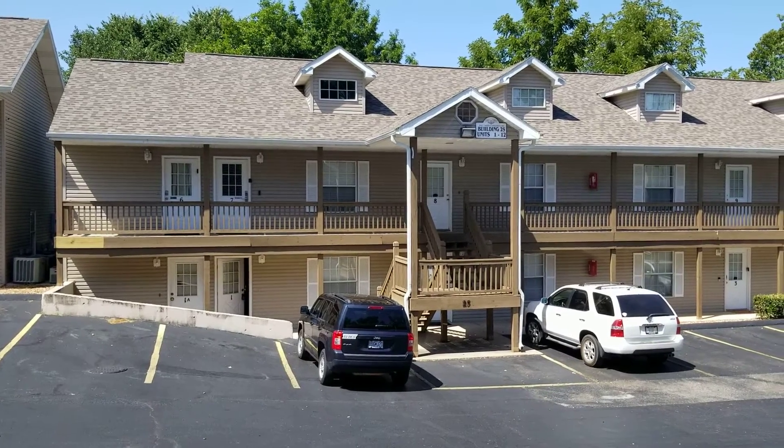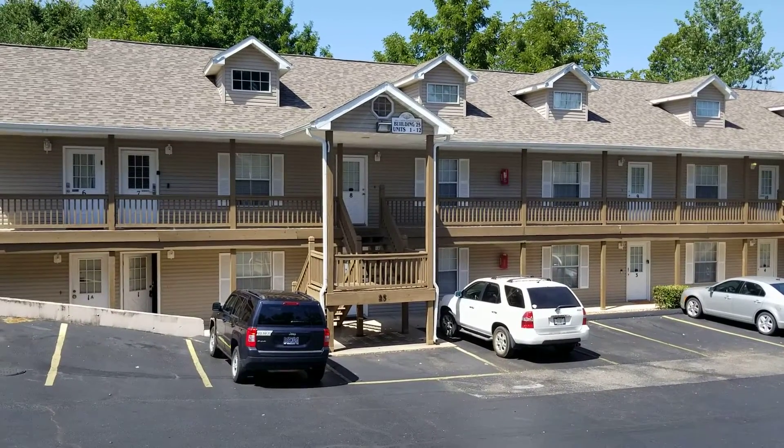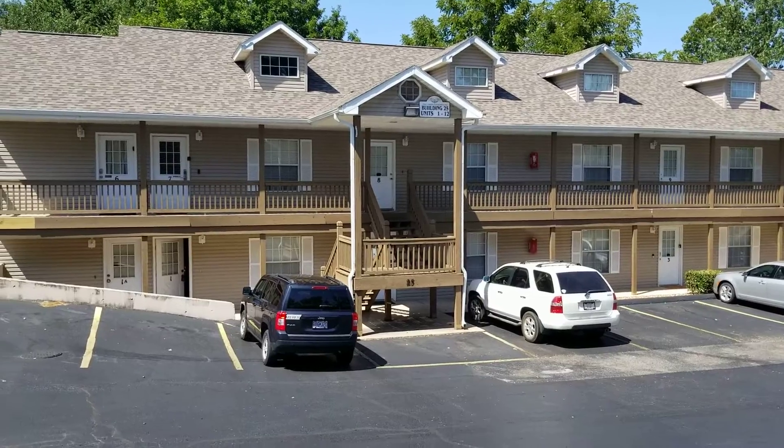Hi, this is Marty Wilhite with Duffy Homes, and today I am at Fall Creek Condos, building number 25, unit 1.